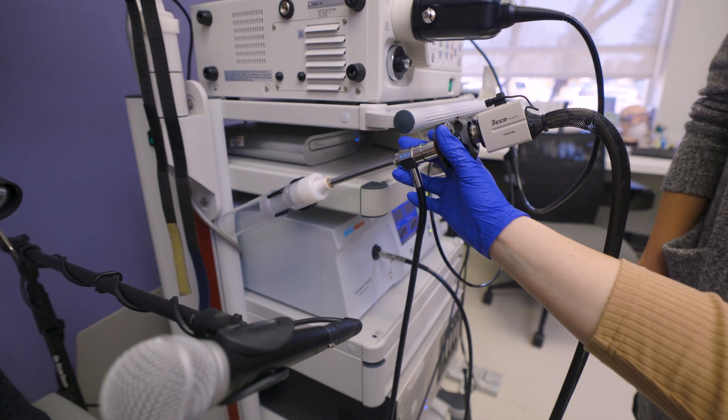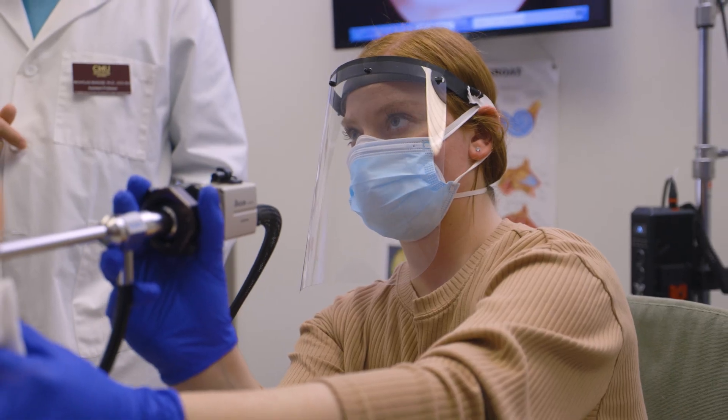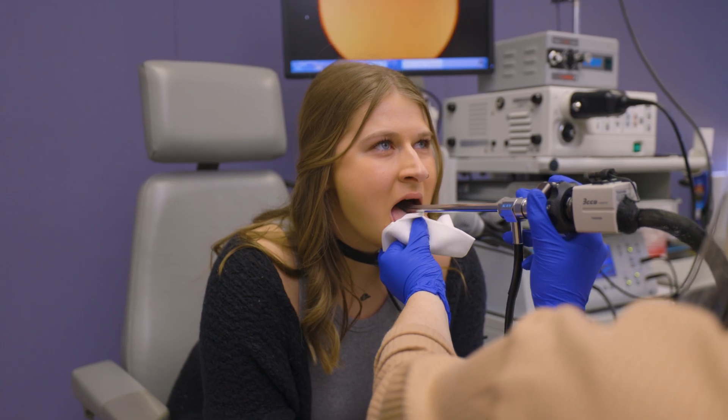Oftentimes when students are in their internships at other placements, they'll be allowed to observe this, but they wouldn't actually be able to run the equipment. This experience will be really useful for my future career because it has given me a lot of confidence and knowledge in this field, and has taught me some really valuable things that I'm going to be able to put into practice.